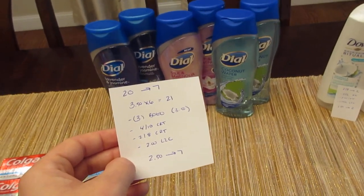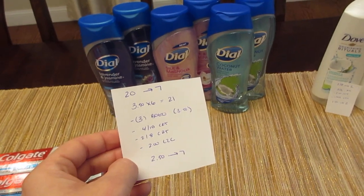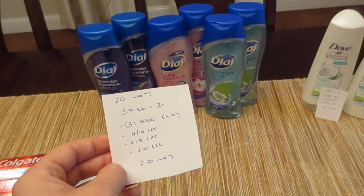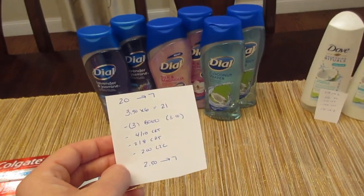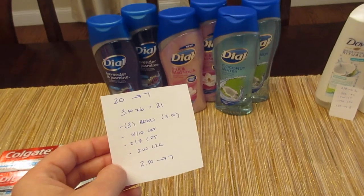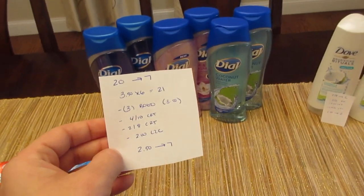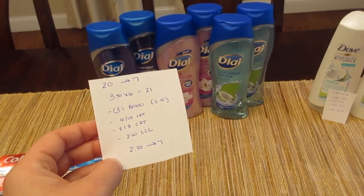I had a $4 off $10 CVS coupon for Dial and a $2 off $8 CVS coupon for body wash. I also had a $2 off two load-to-card manufacturer coupon — I wasn't expecting that one to come off given the three BOGO coupons, but it did also come off. So I paid $2.50 and got back the seven.